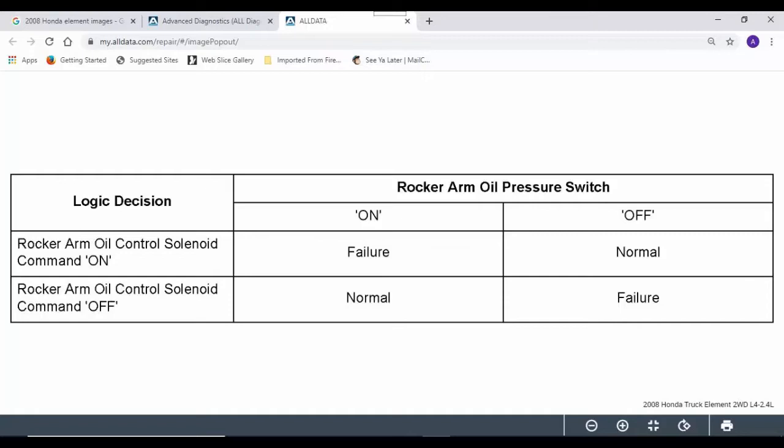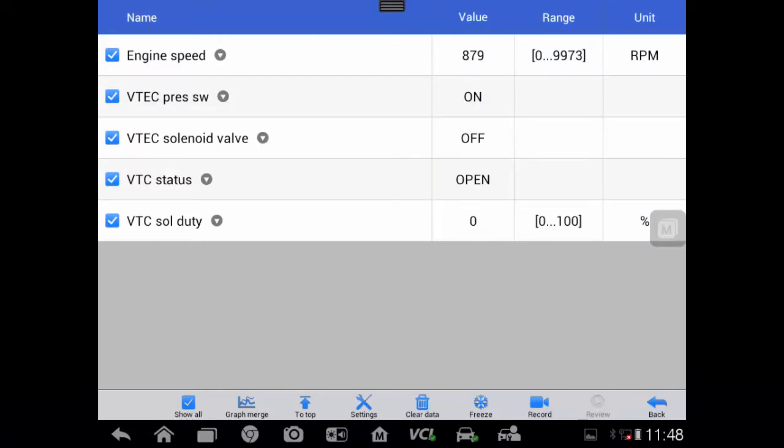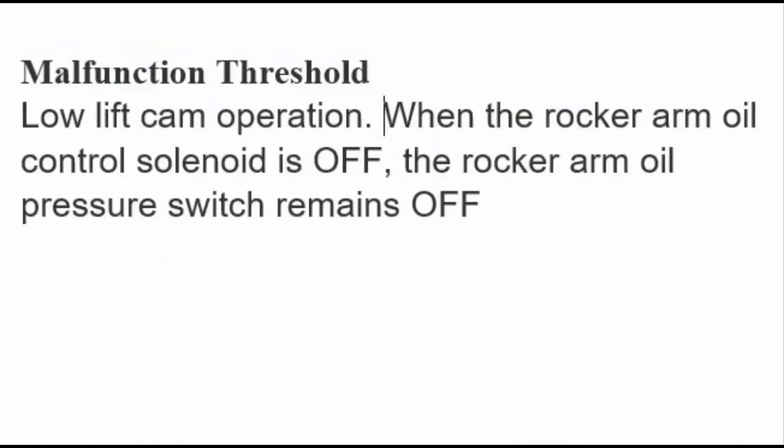These are some screens from our road test. You can see that as we accelerate beyond about 2,400 RPM the system switches on, and as we decelerate back down to idle it switches back off again. Note that the VTEC solenoid and the oil pressure switch never agree with each other — this is normal operation for this car. So we still haven't uncovered our fault.